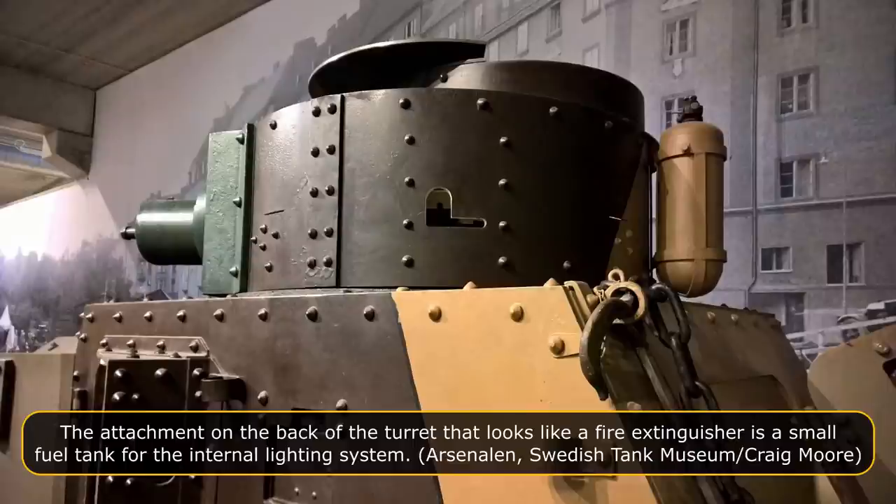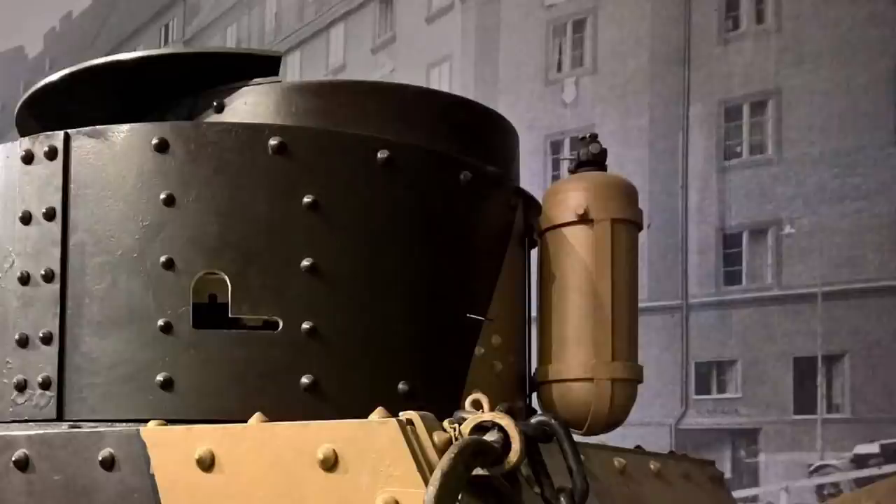The commander had vision slits in the side of the turret and in the cupola, which were not protected by thick bulletproof glass. If hit by an enemy bullet while the commander was looking through them, he would receive eye and facial injuries. What looks like a fire extinguisher at the back of the turret is, in fact, a small fuel tank for the internal lighting system, as there were no electrical lights inside the tank.